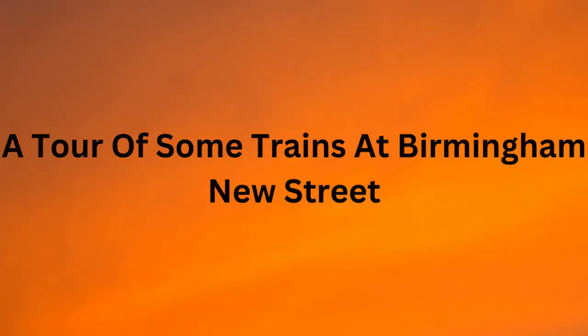Right then, here is a tour of some trains at Birmingham New Street station in Birmingham in the West Midlands.